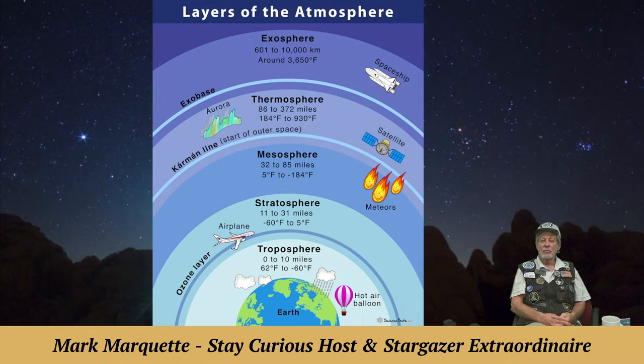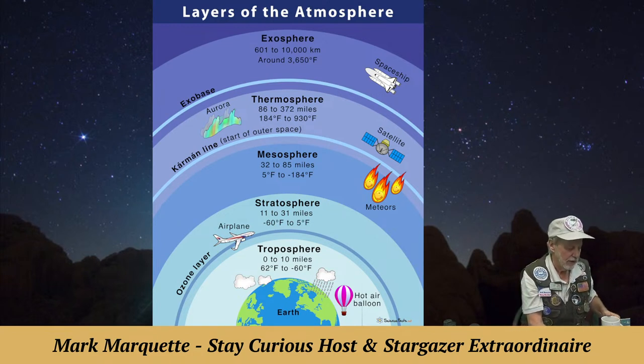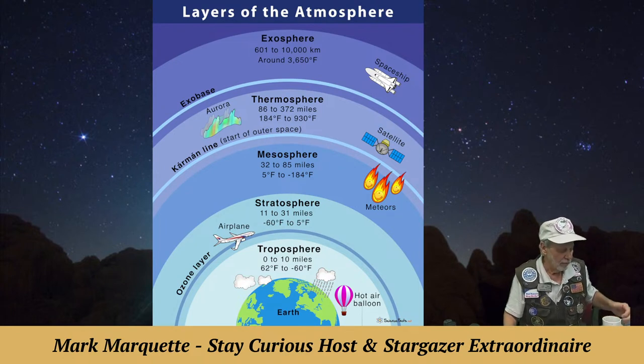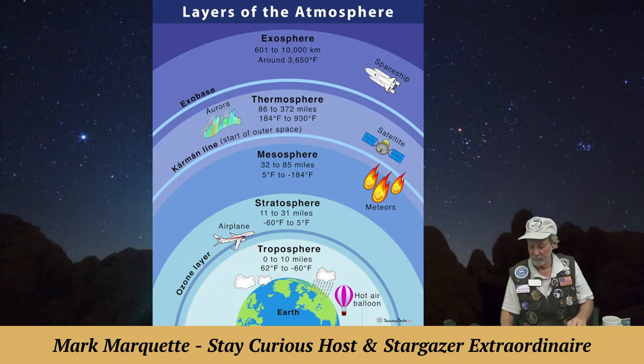Another graphic to hammer this home: the troposphere where weather is, is only 10 miles above Earth's surface — that's where all flying and airplanes go. The stratosphere goes up to 31 miles, basically no breathable molecules. Meteors can burn up in the mesosphere before they hit the stratosphere. Then higher up is the thermosphere and exosphere. The moon is in the exosphere — there are still faint traces of atmosphere all the way out to the moon, but we're talking several molecules per square foot of air.